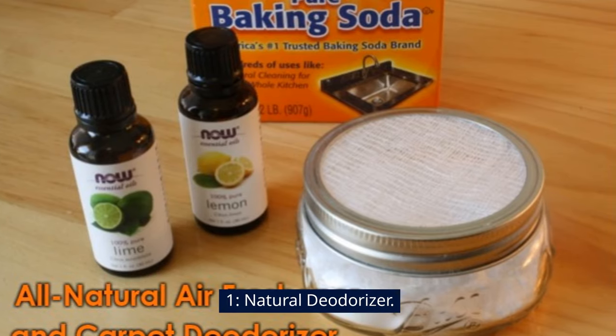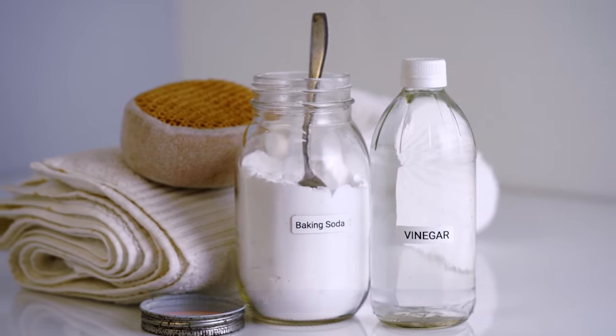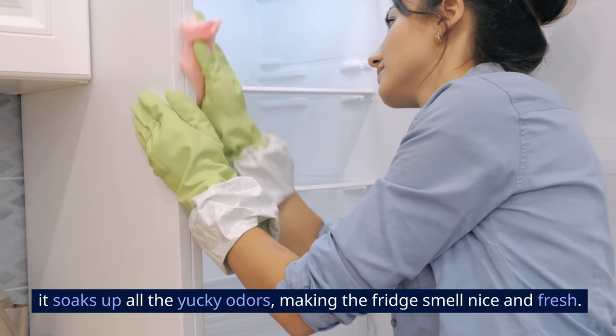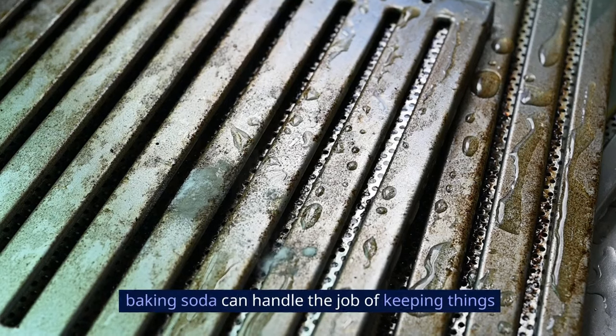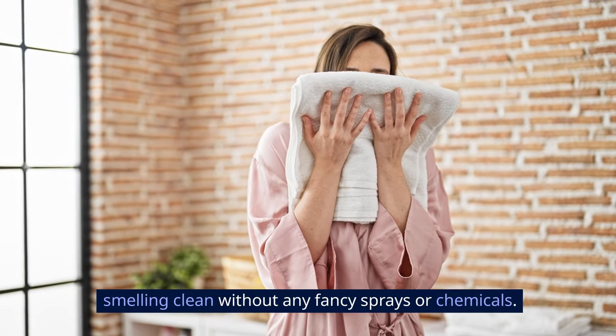1. Natural Deodorizer. Baking soda helps get rid of bad smells. Put an open box of it in the fridge, and it soaks up all the odors, making the fridge smell nice and fresh. Whether it's stinky shoes or funky closets, baking soda can handle the job of keeping things smelling clean without any fancy sprays or chemicals.